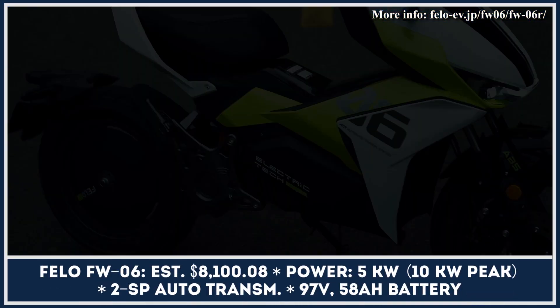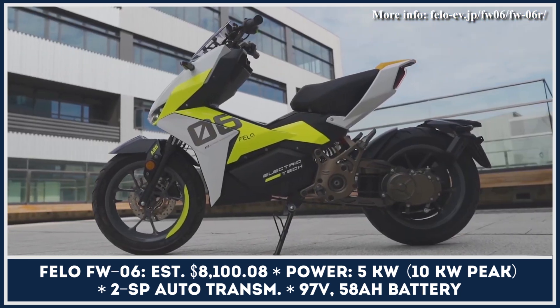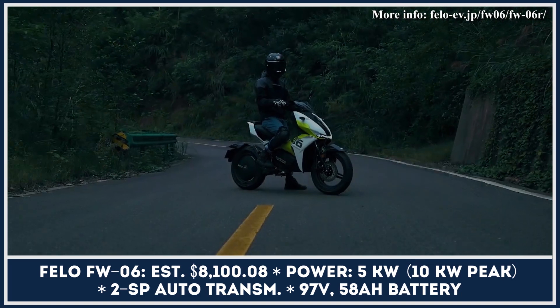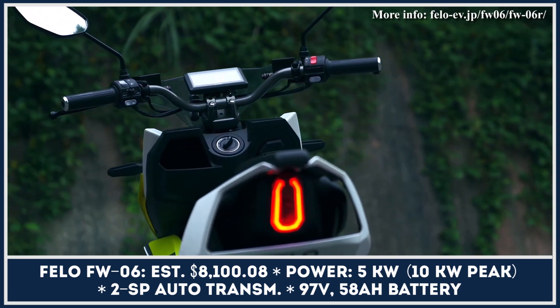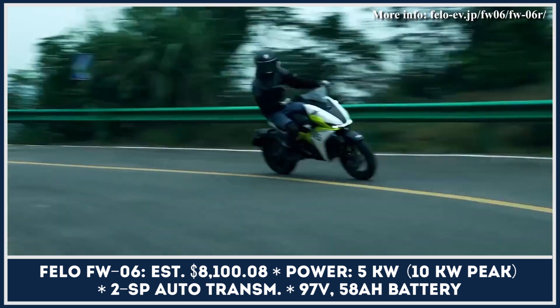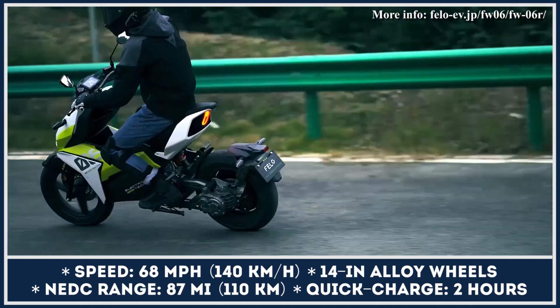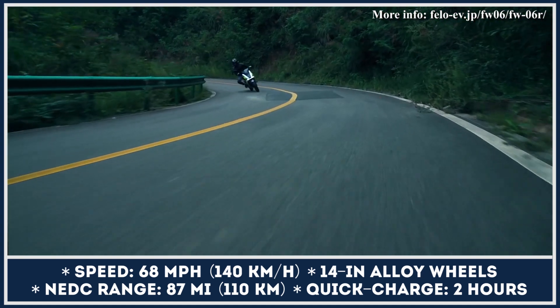The FALO FW-06 is one of the most exciting electric scooters on today's EV market. This model is positioned as a cross between a sports scooter and a motorbike. It gets a two-speed automatic transmission, which adds to the riding fun and improves control over power delivery. With 5 kilowatts of nominal and 10 kilowatts of peak power, this scooter can clock a top speed of 68 miles per hour, while the maximum range is claimed to reach 87 miles.